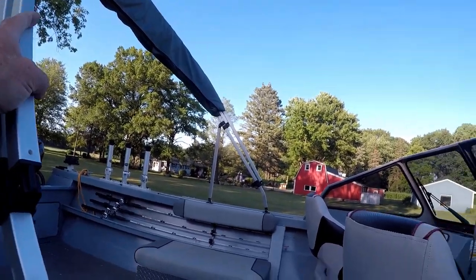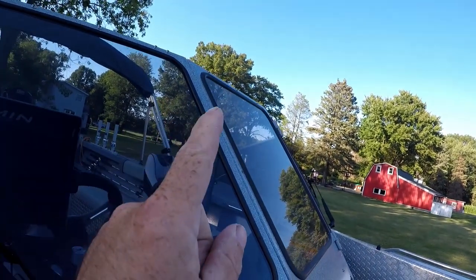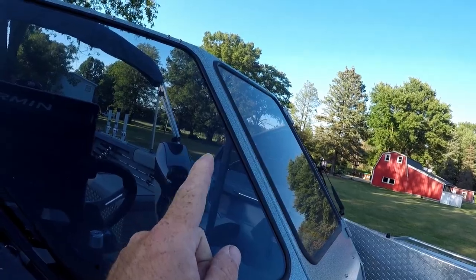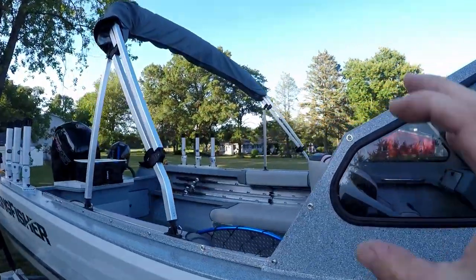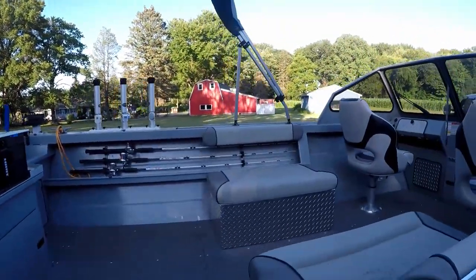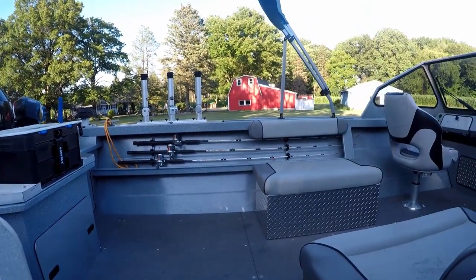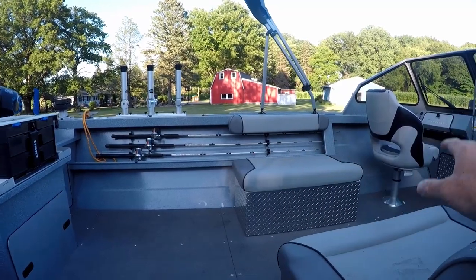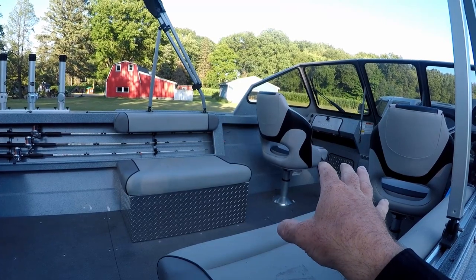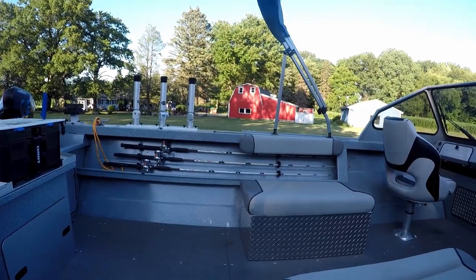You can fold the canvas up, put the bimini top up, and it snaps on across the front. There's an opening at the very front where you walk through the windshield to get in and out of the boat through the canvas. It also comes with drop-down sides that snap all the way down, plus a backdrop — which was really a selling point for me. Starting right about here there's a full drop with a zip-up door, so in the winter I can run a heater inside while still fishing on the river and run my baits out the back of the boat.